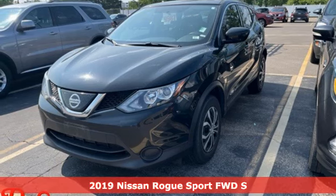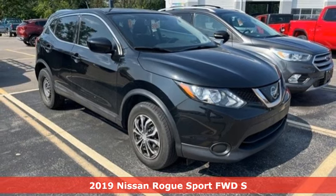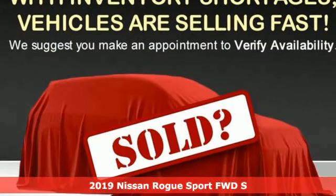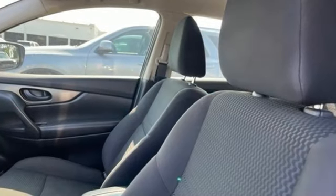It's a 2019 Nissan Rogue Sport. Fittingly, its design is sports car inspired, and it's built to handle your to-do list or your wish list. It's equipped for all your driving needs and wants.